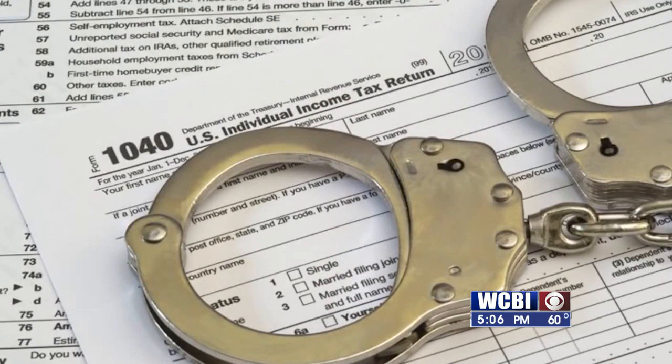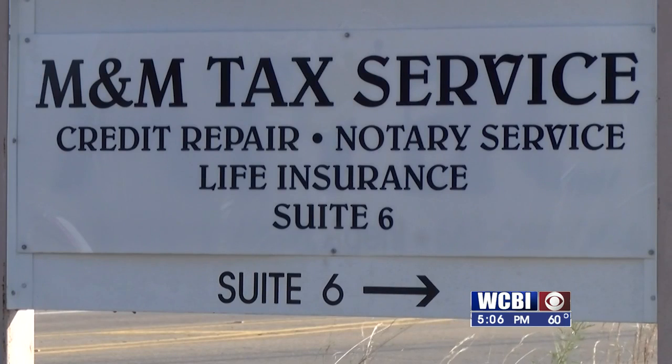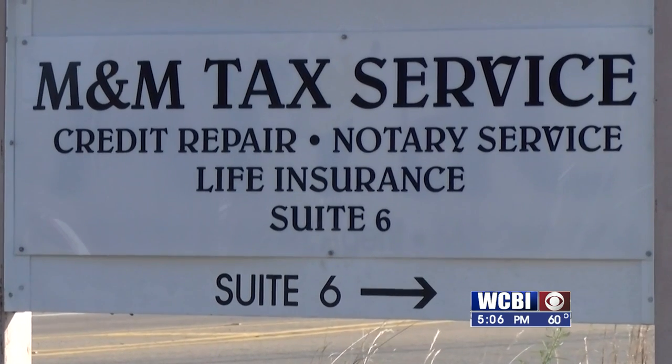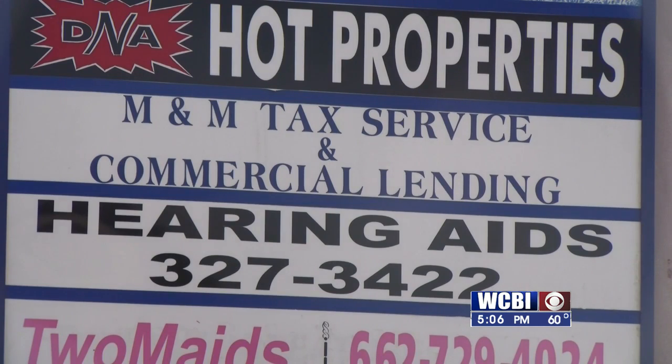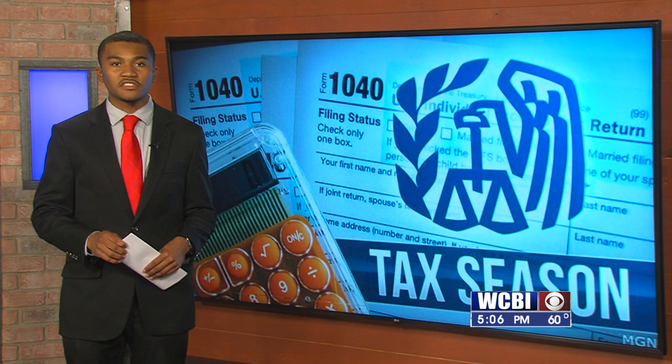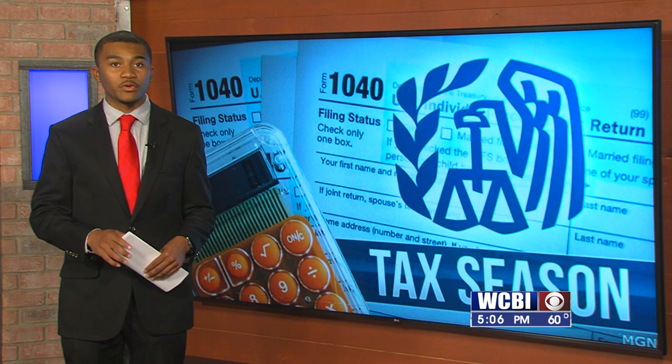The ongoing pandemic is still affecting many people, so getting a good tax return could be a good way to kick off the beginning of 2022. "A lot of people need this money to help them through the year. A lot of people are not working. It'll be a blessing getting that tax return and getting it done right." Both Miller and Martin say that if anyone has questions about filing, to talk to a professional tax preparer, because you'd rather be safe than sorry.